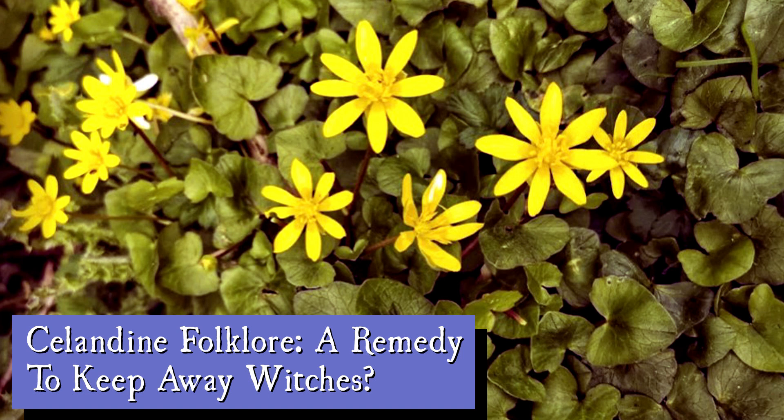William Wordsworth actually wrote three poems about Lesser Celandine — The Small Celandine, To the Same Flower, and To the Small Celandine — so keen was he on this plant. It's also the plant that covers the ground in all directions when spring returns to Narnia in The Lion, the Witch and the Wardrobe, showing how synonymous Lesser Celandine is with spring, but also referencing how fast it spreads.